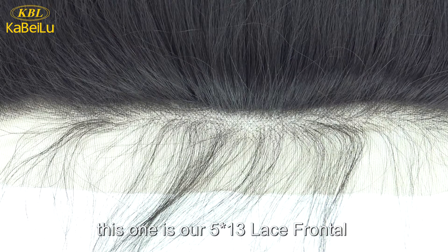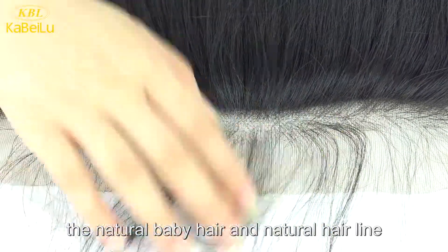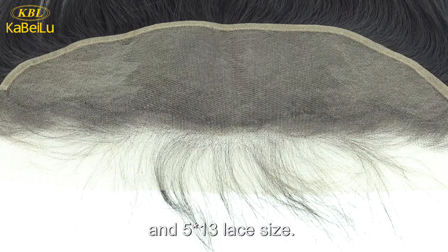This one is our 13x5 lace frontals, with natural baby hair and natural hairline, and 13x5 lace size.